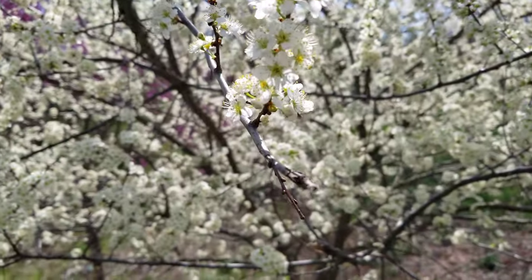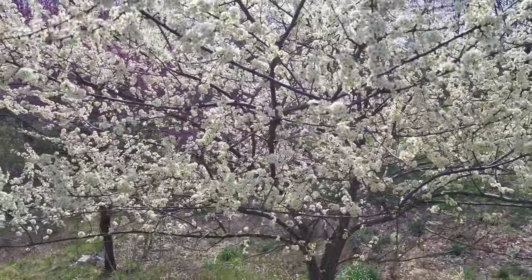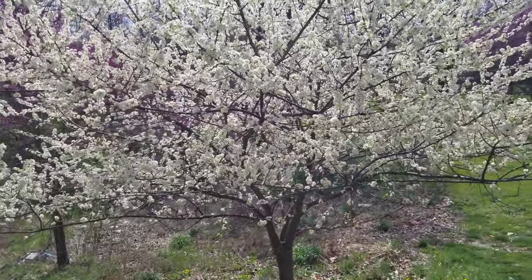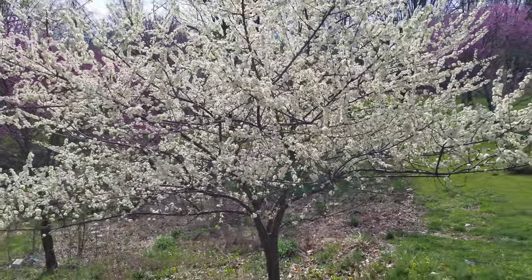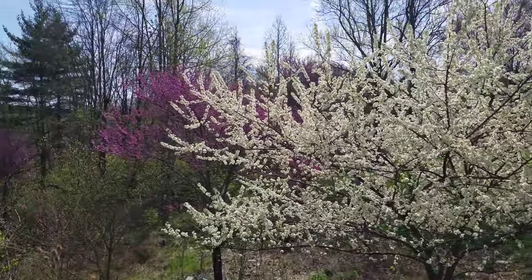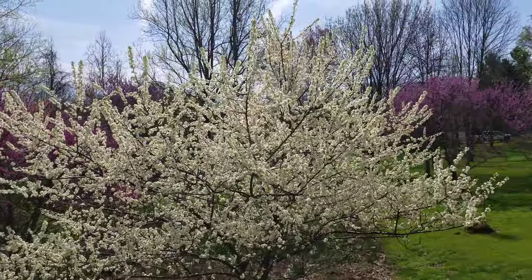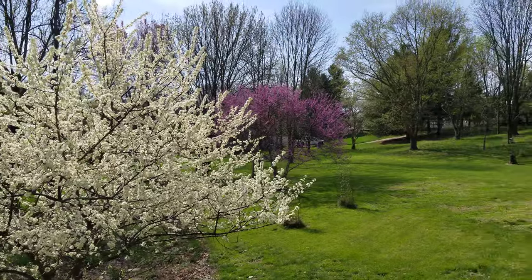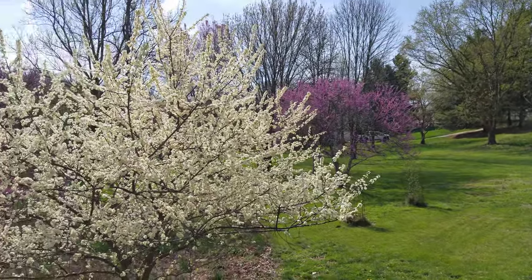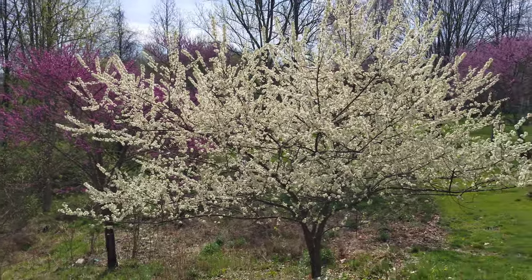Got a little bit too close. Hope everybody has a great day — just another one of these short little Wayne's Honeybees videos. You can see I've got red buds throughout the yard, getting ready for the big flow coming up here in the near future with the black and honey locust trees.